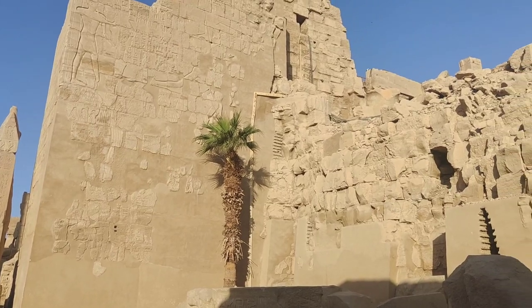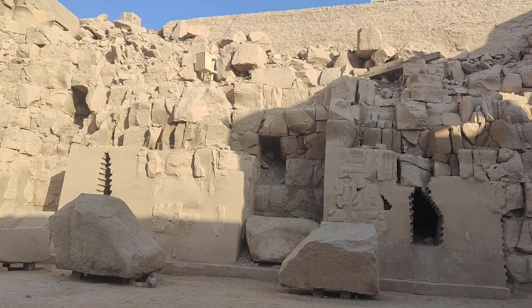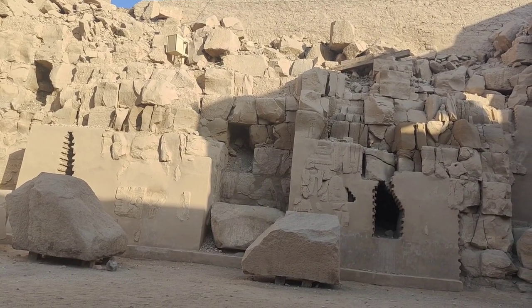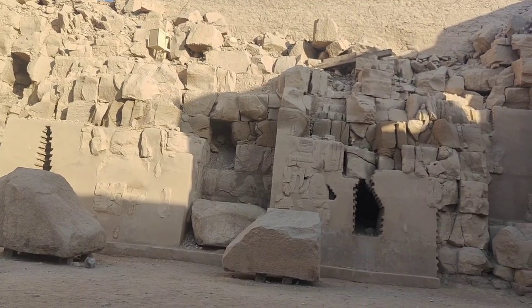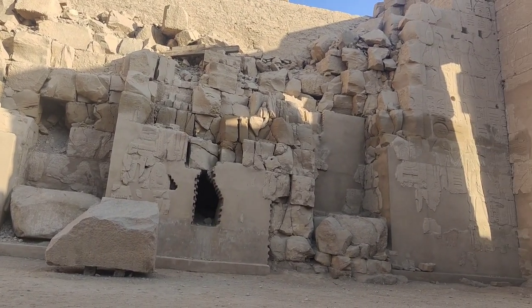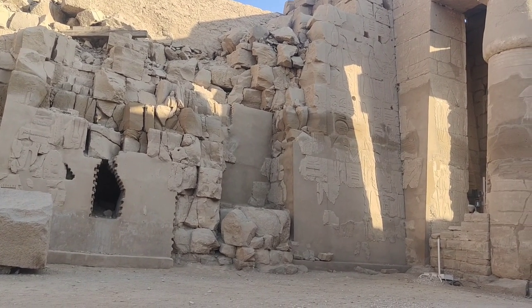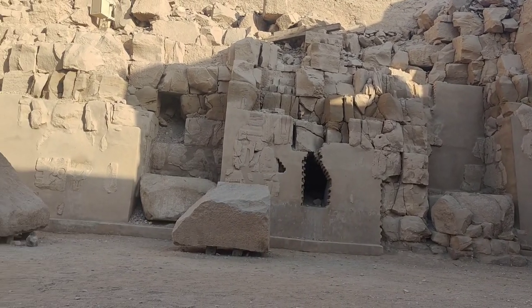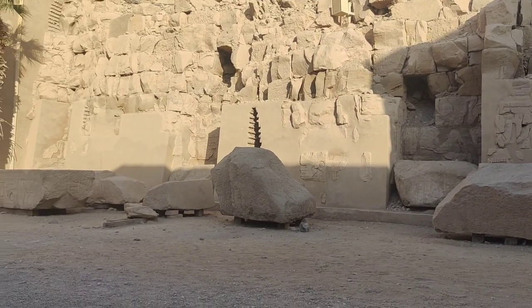When archaeologists were exploring Karnak Temple, they actually found entire temple structures inside the pylons, and they've reconstructed those in the open-air museum to the left side of the main Amun Temple. These temple structures are now some of the most intact in the whole of Karnak because they were protected for thousands of years when they were used as extra bricks in the building projects of the pharaohs who came after them.